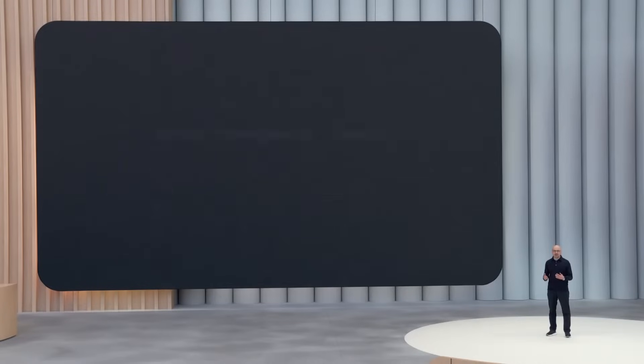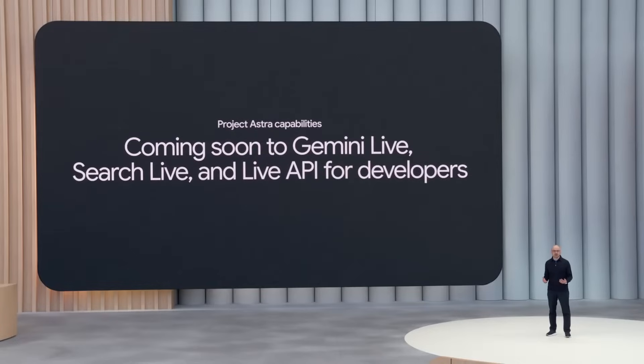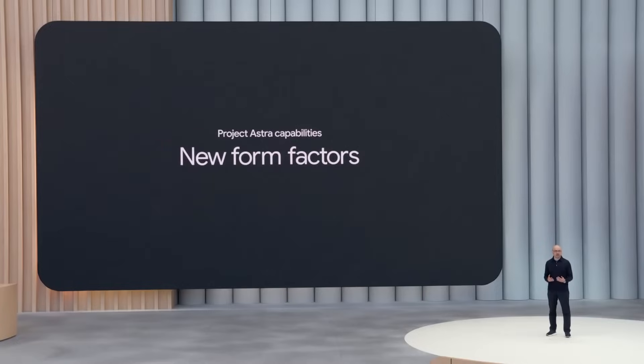We're gathering feedback about these new capabilities now from trusted testers and working to bring them to Gemini Live, new experiences in search, and the Live API for developers, as well as new form factors like Android XR and Glasses. You'll hear more on this later today.